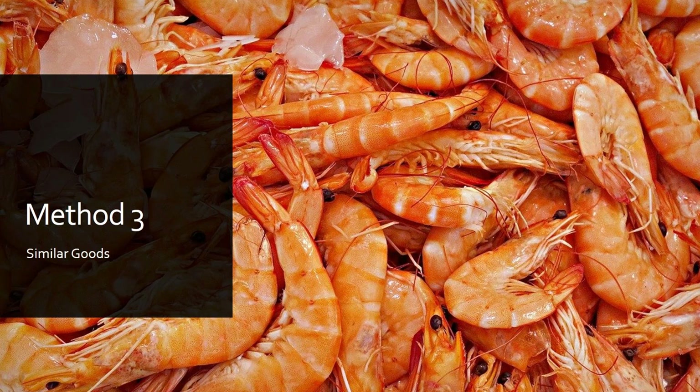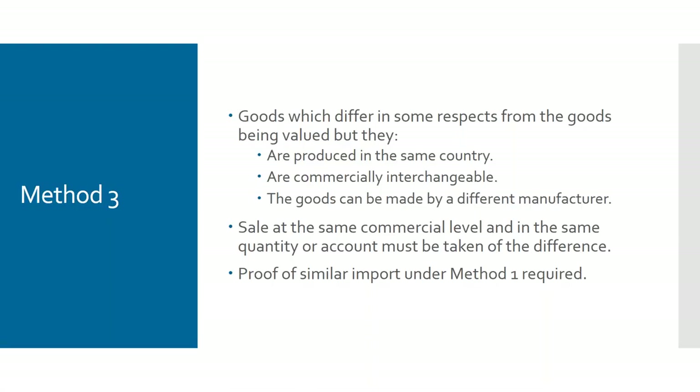Under method three — similar goods — the goods can only differ in certain respects, must be produced in the same country, and must be commercially interchangeable, but not to the same level as identical goods. For example, women's jeans of a certain style where the sizes or colours aren't exactly the same — similar but not identical. Importantly, the goods can be made by a different manufacturer, but again you must be able to provide the evidence and it must be your own imports.